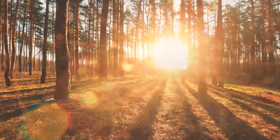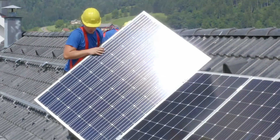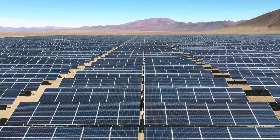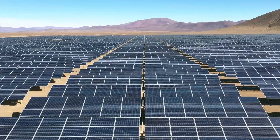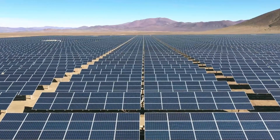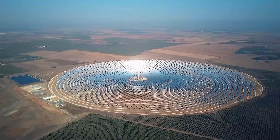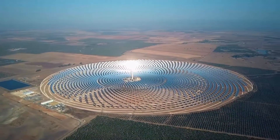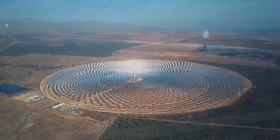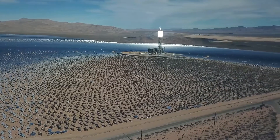What if the sun could provide us with energy whenever we need it? Photovoltaic panels are the most common technology today for converting the sun's rays into electricity. But when it comes to storing that energy and meeting a fluctuating demand, other solar technologies are more suitable. Concentrated solar power, or CSP, is a technology able to store solar energy efficiently and cost-effectively. However, its full development and mass market penetration continues to be hampered by the cost of energy production.